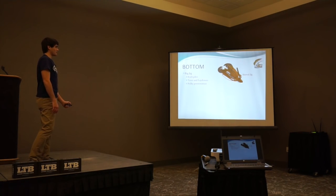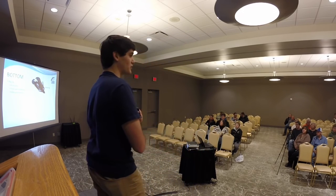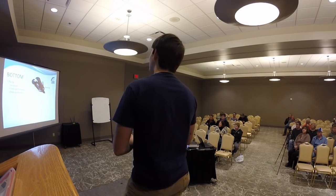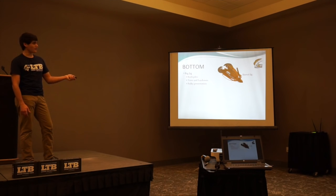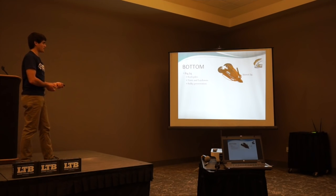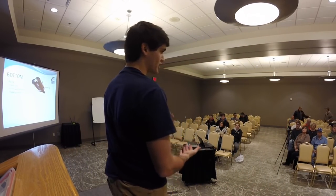Now for bottom baits. First is a big skirted jig with a trailer. Places to throw it: rock piles, trees and laydowns, brush piles — whether shallow or deep. At Lake Cunningham they have brush piles sunk about 20 feet deep and most tournaments there are won on a jig, usually black and blue. I like the jig because it's a bulky presentation — it poses a threat just like the swimbait. Usually big baits catch big fish.